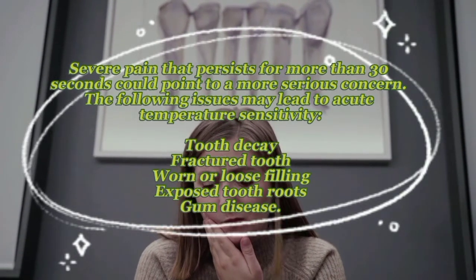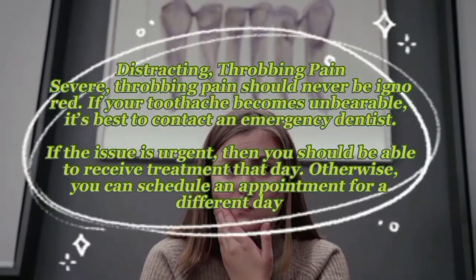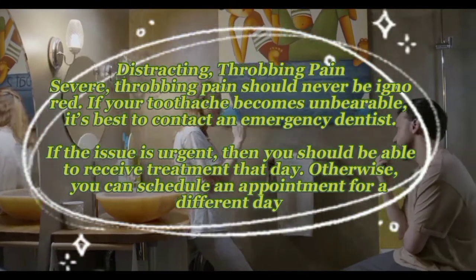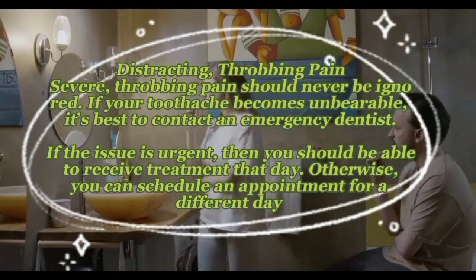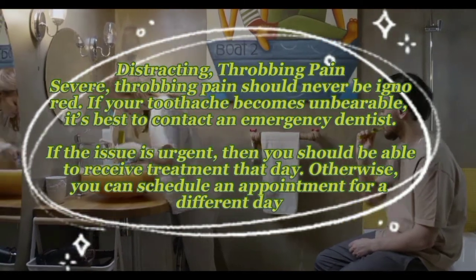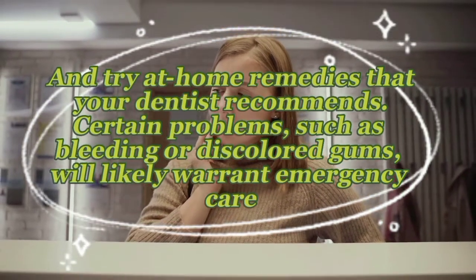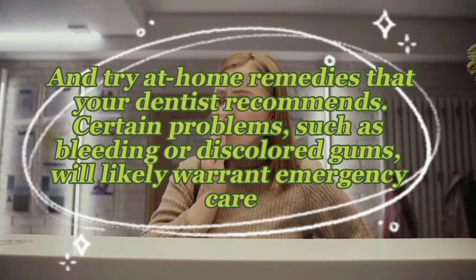Distracting, throbbing pain should never be ignored. If your toothache becomes unbearable, it's best to contact an emergency dentist. If the issue is urgent, you should be able to receive treatment that day; otherwise, you can schedule an appointment and try at-home remedies your dentist recommends. Certain problems such as bleeding or discolored gums will likely warrant emergency care.